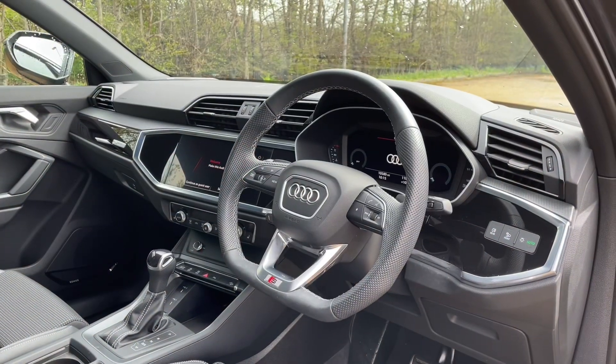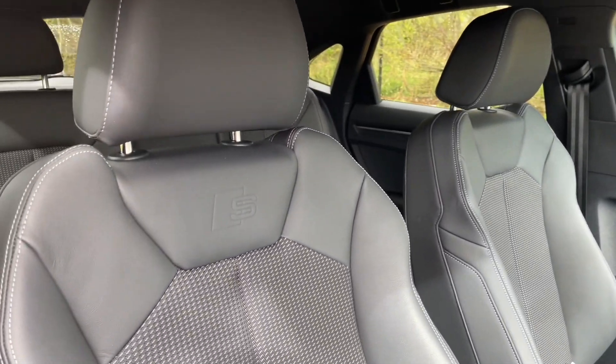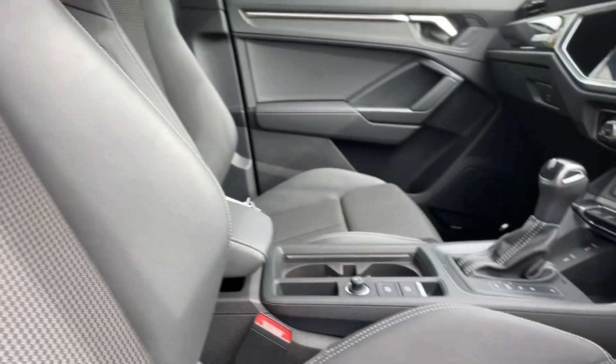Your front seats have a wide range of adjustability to make sure you and your front passenger get as comfortable as possible. They also ensure you find your perfect driving position when paired with your multifunctional adjustable steering wheel.